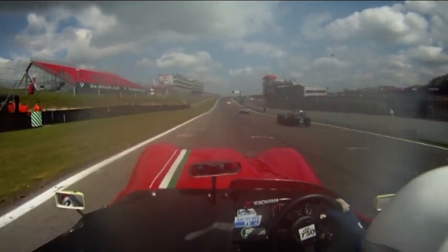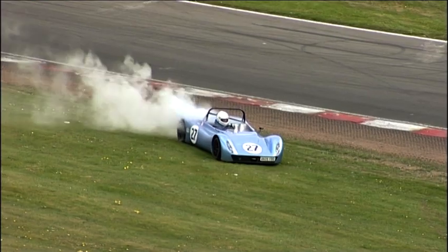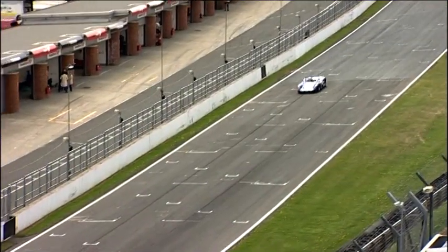A coolant blanking plug spectacularly blew on Paul Boyd's Eclipse, but Andy Hiley's Taydeck held out to take the victory.